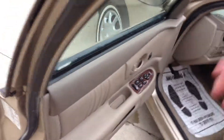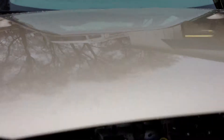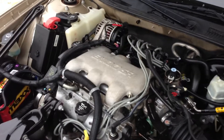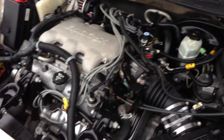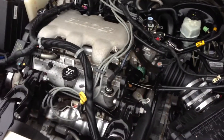Let me show you the motor real quick. It is equipped with the 3.1 V6 motor. GM's known for its good gas mileage — this one's rated at 31 miles per gallon on the highway. It's a low maintenance motor with no timing belts or anything like that to change. As you can see, it is pretty clean as well.